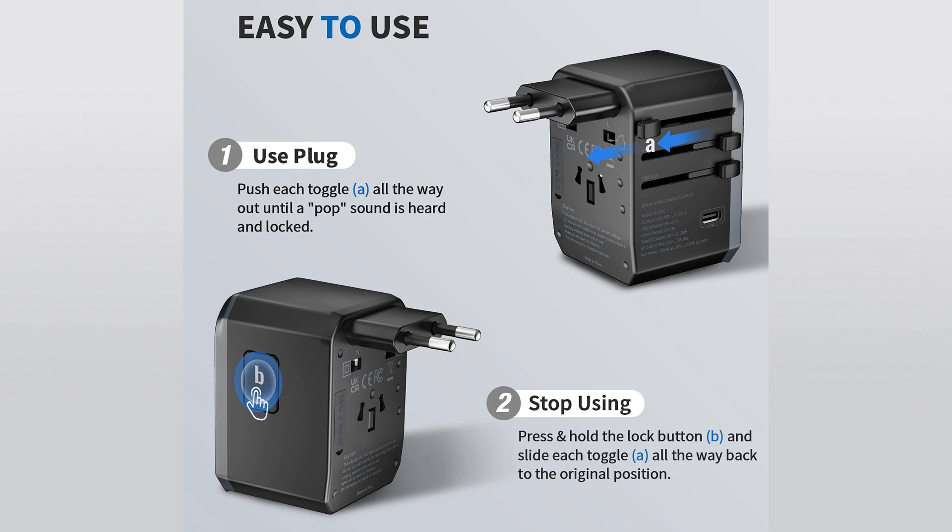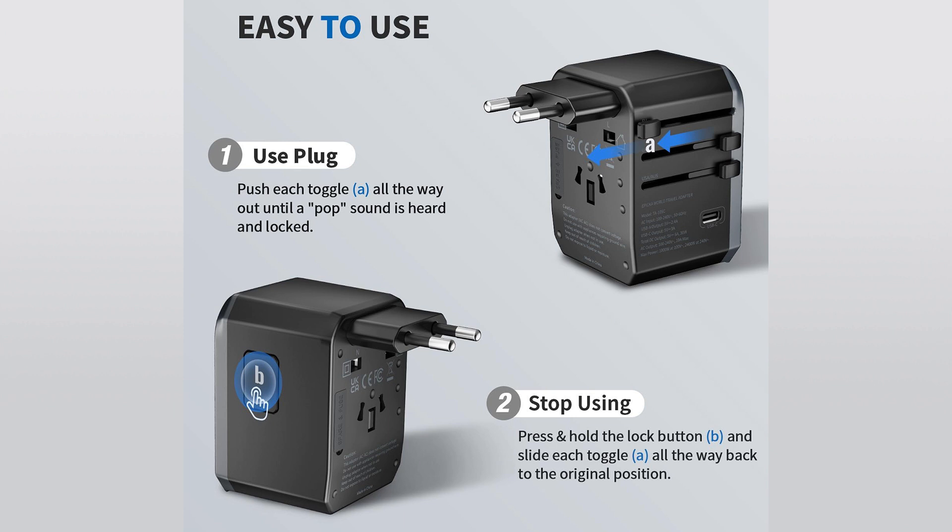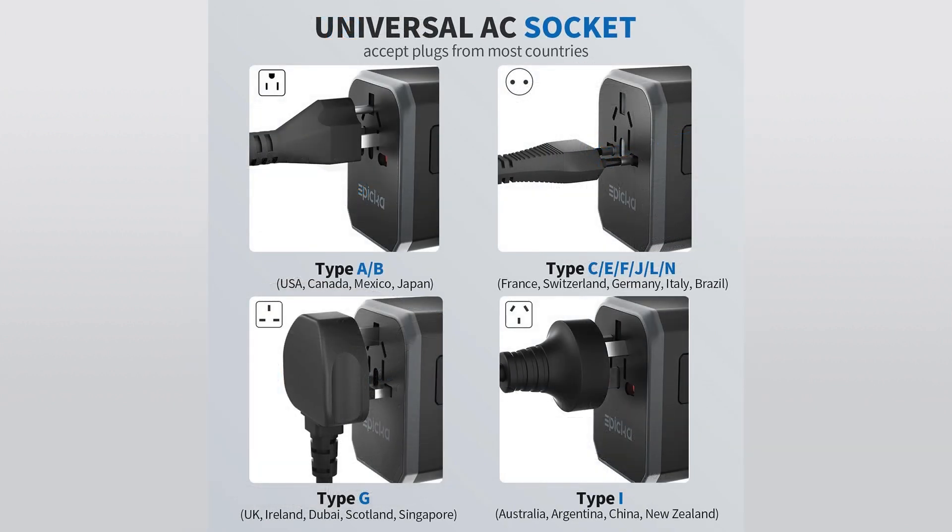To use: push each toggle all the way out until a pop sound is heard and it is locked. To stop use: press and hold the lock button and slide each toggle all the way back to the original position. Effortless convenience for all your charging needs on the go.